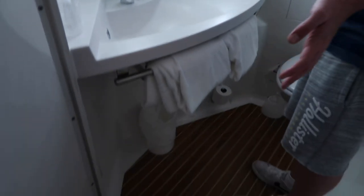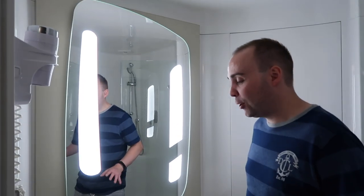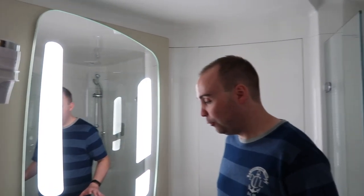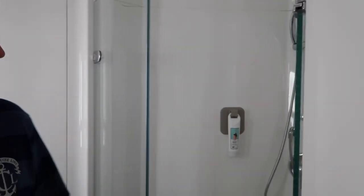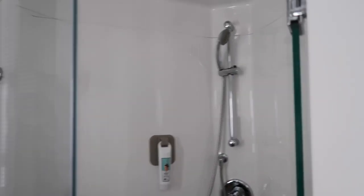You feel like you're stepping into a little spaceship — a bit like a cruise line bathroom. It's obviously nice. There are toiletries, and the shower is actually quite spacious. It's nice.